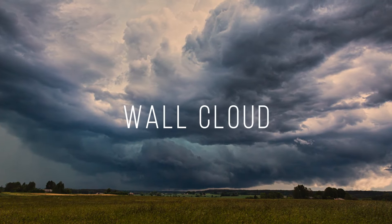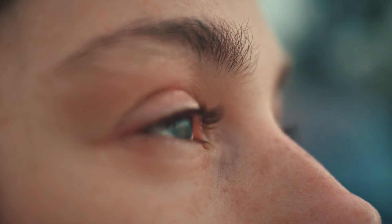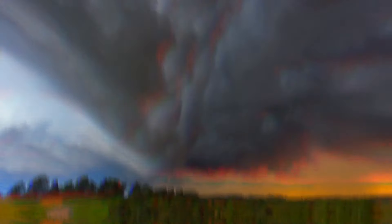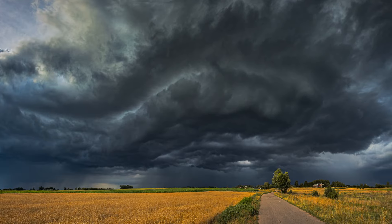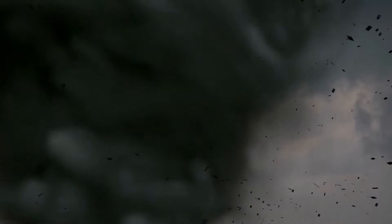A wall cloud is one of those things you're both excited and scared to see. Whatever you feel, tell your legs to start running. During a thunderstorm, these wall clouds sit lower than anything else and can be up to 5 miles long. And if they start spinning, well, Dorothy ended up in Oz — who knows where you'll end up?